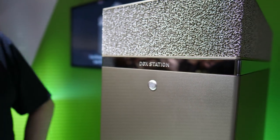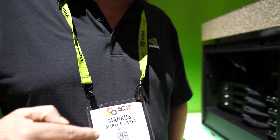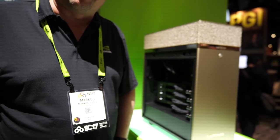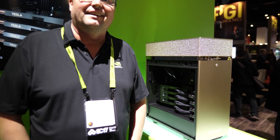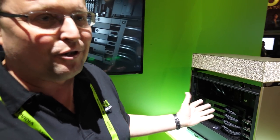Here's a DGX Station from NVIDIA. I'm Marcus Weber, the product manager for that DGX Station. It looks like the most beautiful desktop in the world — absolutely beautiful. The golden color is a design feature, so it just looks beautiful.